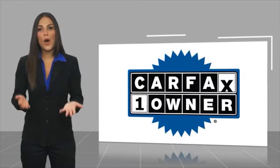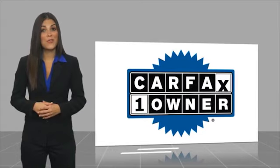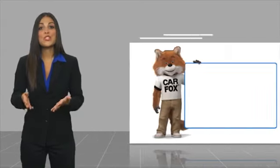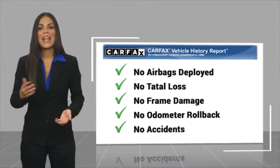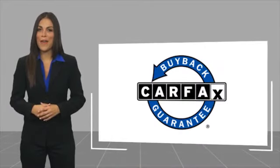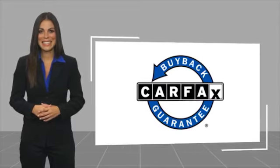This is a one-owner vehicle with a Carfax Vehicle History Report. Be sure to find a complimentary copy of this report online or contact the dealership. This vehicle qualifies for the Carfax Buyback Guarantee. Thank you, we'll see you next time.